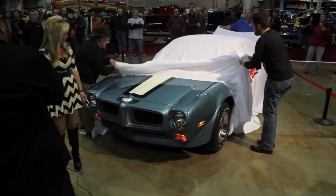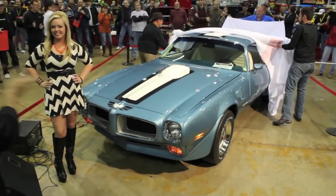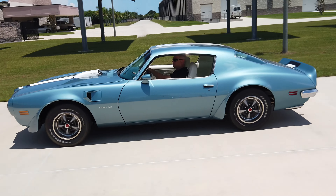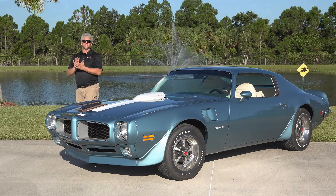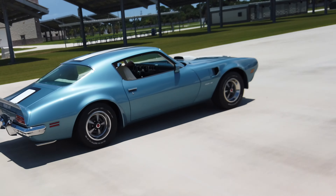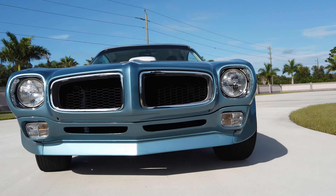This car was unveiled at the Muscle Car and Corvette Nationals — better known as MCACN — in November 2014. It has appeared in numerous magazines as a feature car, and it's also included in Rocky Rotella's book, a noted Pontiac author and enthusiast, titled The Definitive Firebird and Trans Am Guide, 1970 and a Half to 1981.